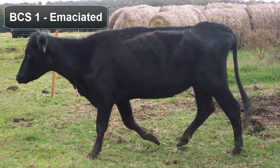The body condition scoring scale for beef cattle ranges from 1 to 9. A body condition score of 1 indicates an emaciated animal. No palpable fat is detectable over the spinous processes, transverse processes, ribs, or hooks. The tail head and ribs appear very prominent. An animal in this condition needs immediate attention.